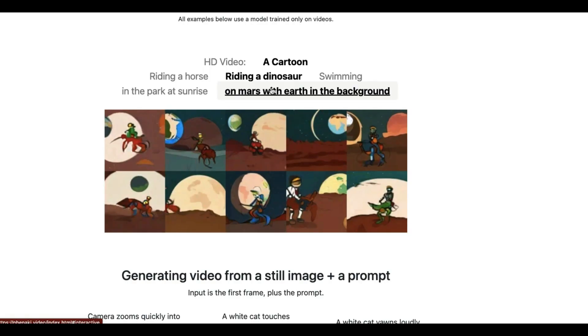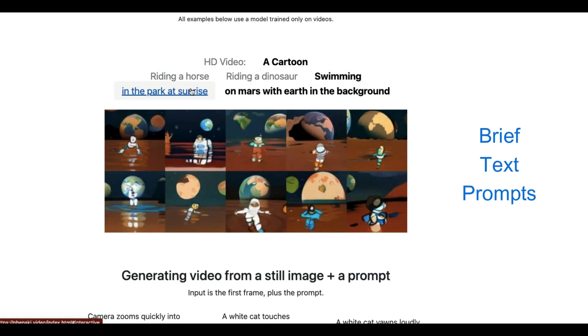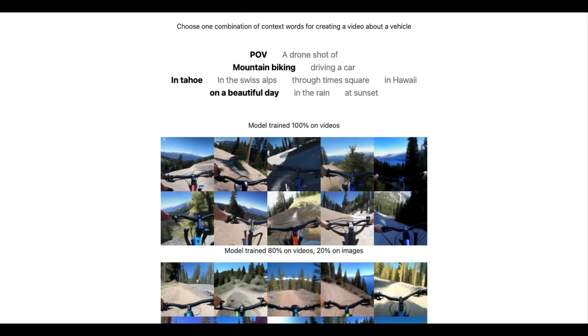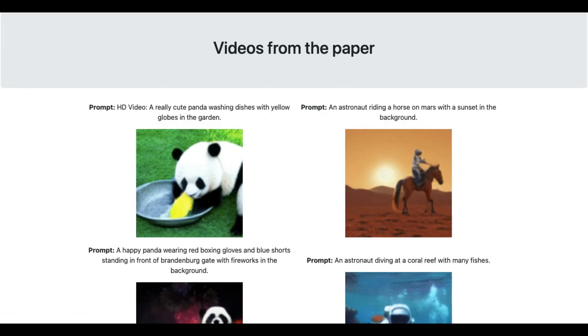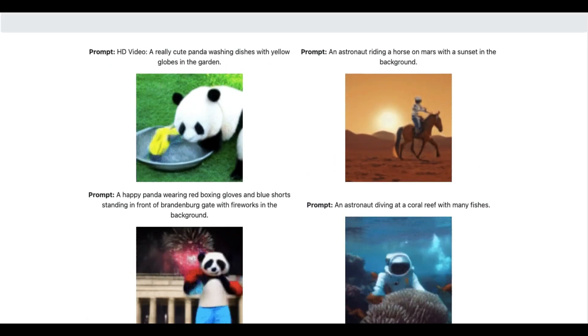Other video synthesis models have the limitation of brief text prompts, which is insufficient to produce a thorough explanation of a video. A video-generating model should ideally be able to produce visuals of any length. Earlier models usually could not generate realistic videos that depend on story-style writing, where events happen one after the other.